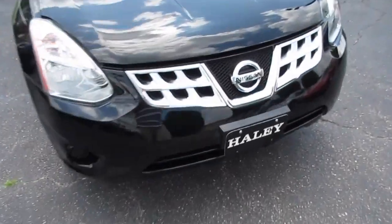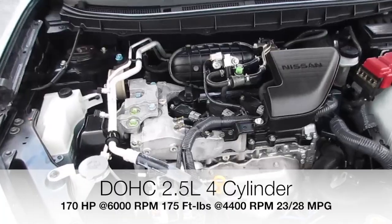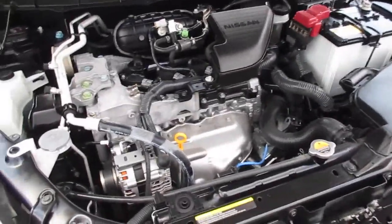Going ahead and reaching up underneath the hood — this one is equipped with Nissan's 2.5-liter inline four-cylinder engine, running absolutely excellent, and compared to the CVT it moves the vehicle pretty well.